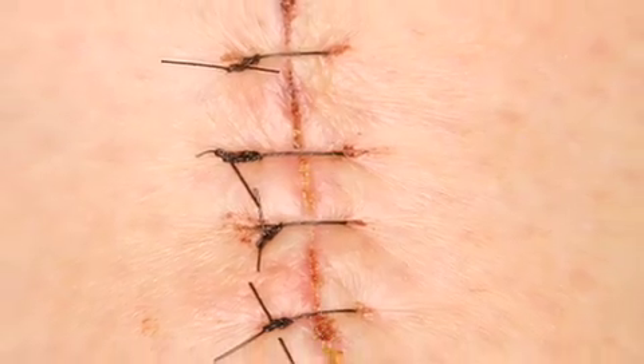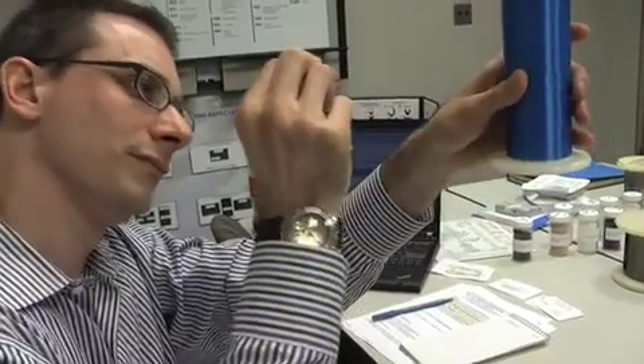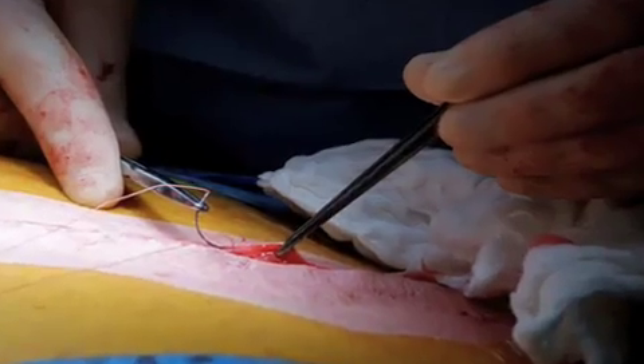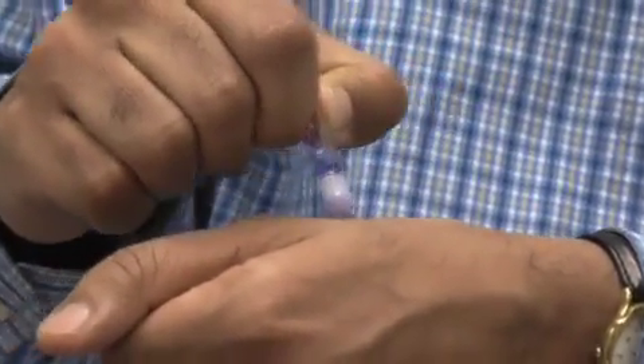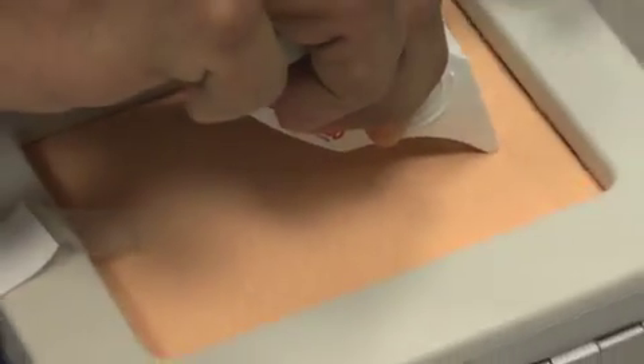Sutures, or stitches, have been in use for over 4,000 years. So it makes sense we might still think they're what doctors use to close a wound. But now, doctors in Europe are starting to use a special combination of glue and mesh tape for certain procedures.